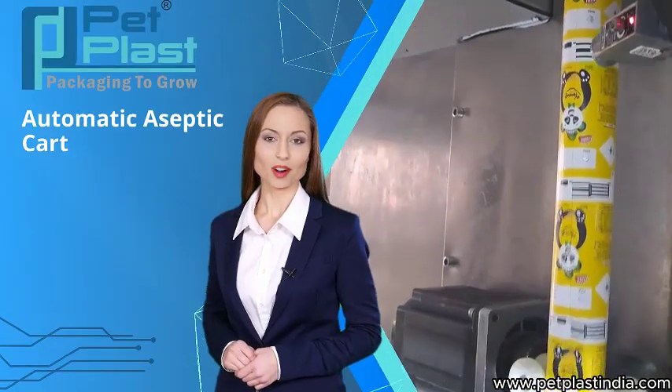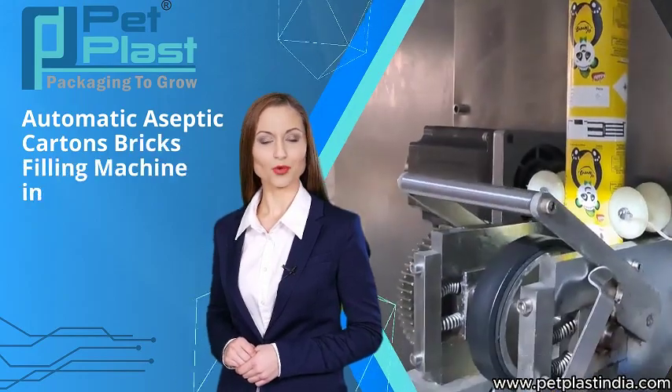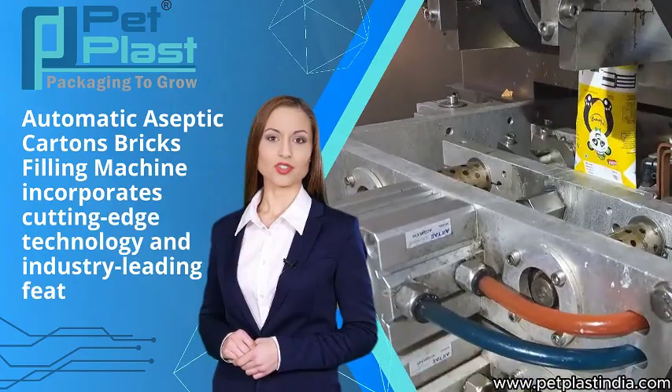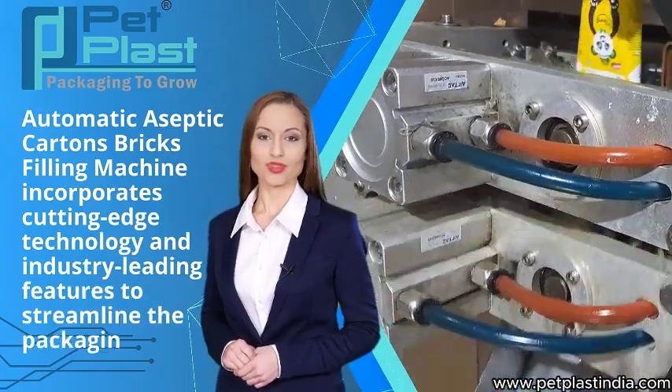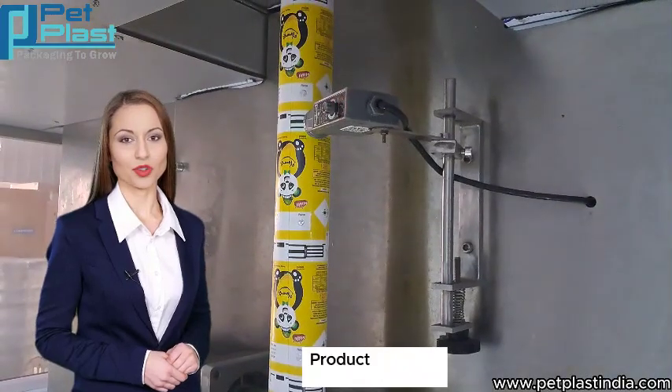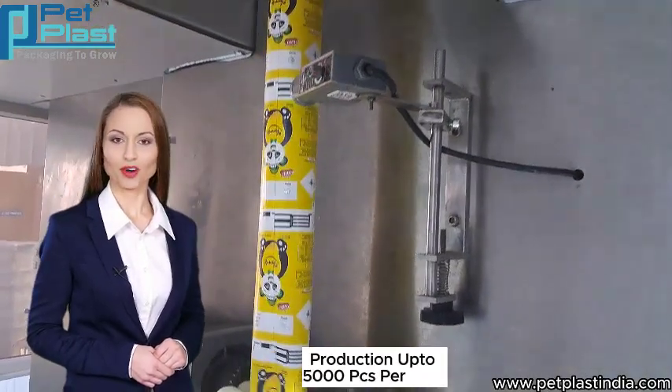The Automatic Aseptic Cartons Bricks Filling Machine incorporates cutting-edge technology and industry-leading features to streamline the packaging process. Production capacity is up to 5,000 pieces per hour.